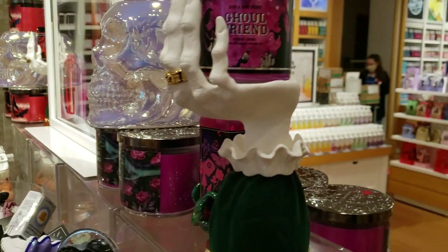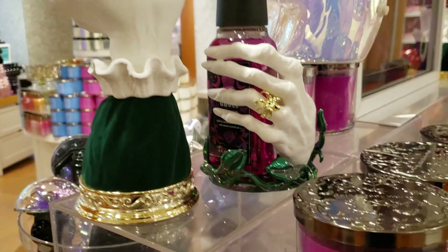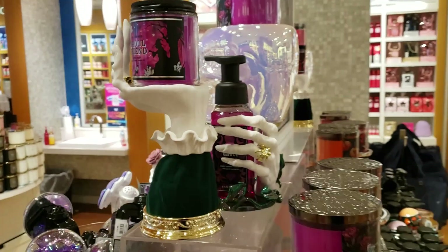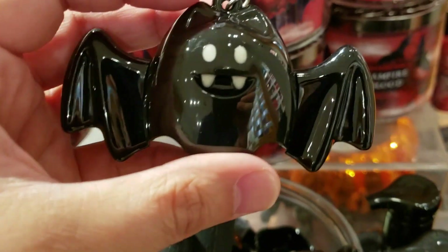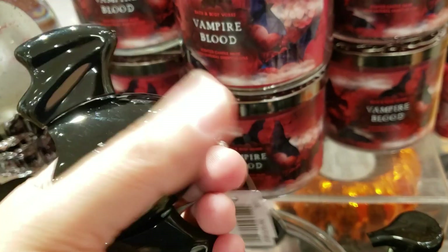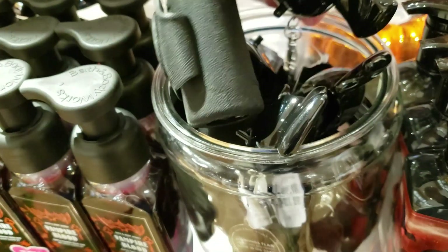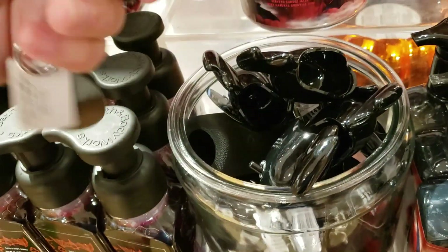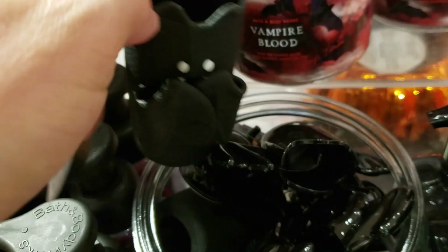We have the glow-in-the-dark skull three-wick candle holder for $14.95, and then the single-wick candle holder, witch's hand, for $49.95. That three-wick iridescent skull in the background is also $49.95. We also have this black bat anti-bac holder — its wings flap, it's $9.95. And then there's this bat anti-bac spray holder for $12.95, and the wings are magnetic.